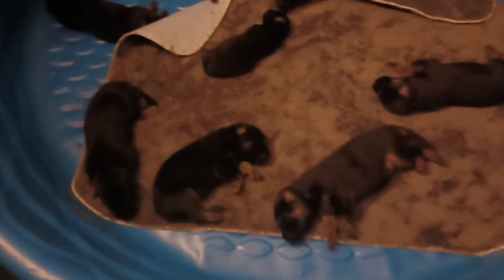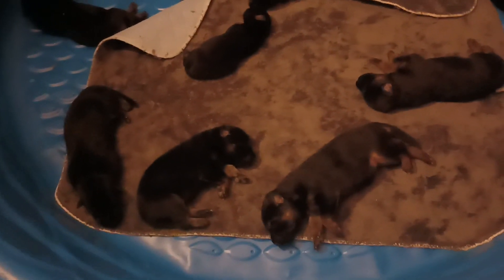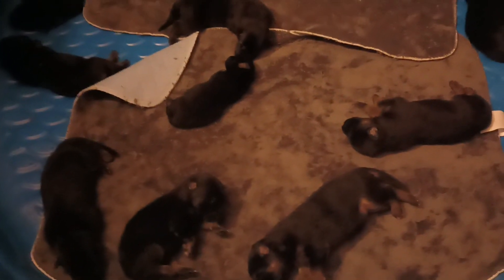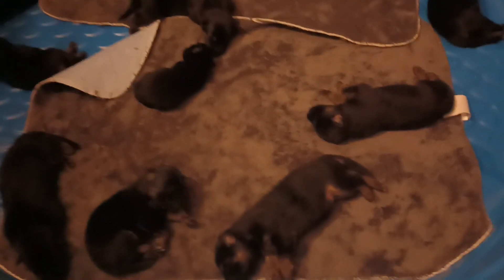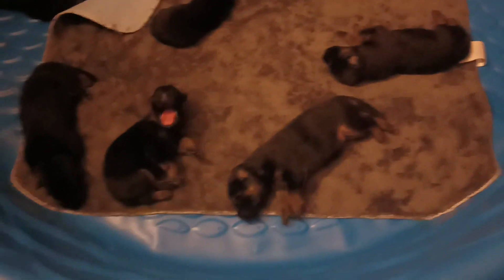Some of them still are fairly black, but the night she had them, they all looked pretty much totally black. But the color is starting to come in on some of them here as they get a little older.